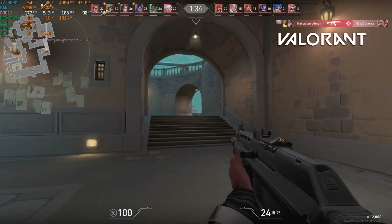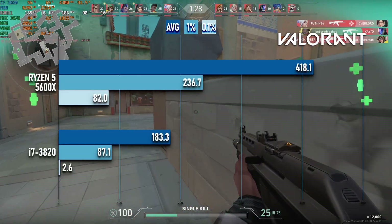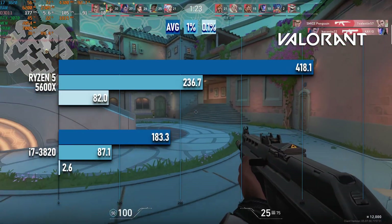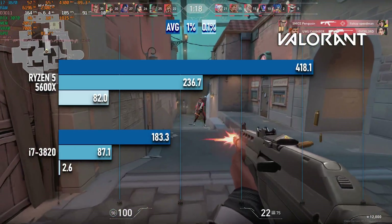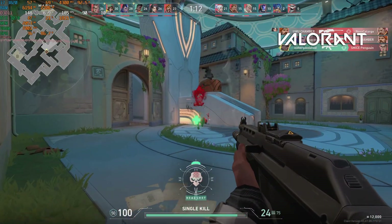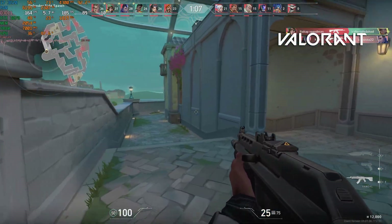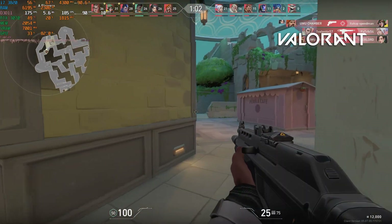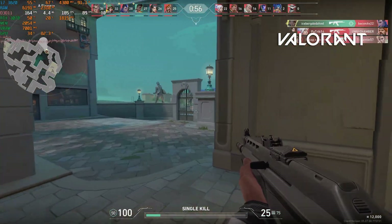I haven't built up a large catalogue of benchmarks yet, but I have got results from different CPUs in Valorant. For context, the undervolted 4.6GHz Ryzen 5 5600X I use for editing scored 418 FPS at the same settings with the same GPU. The Ryzen 5 3600 scored about 195 FPS with a GTX 1060 3GB, the Ryzen 3 3100 scored between 175 and 185 FPS with a whole slew of different GPUs, and a first-gen Ryzen 1500X only managed about 135 FPS with a GTX 1650.